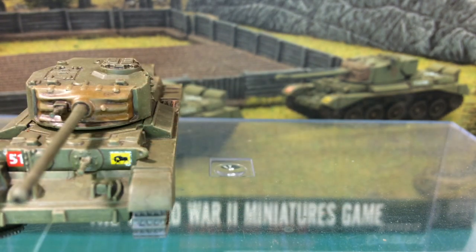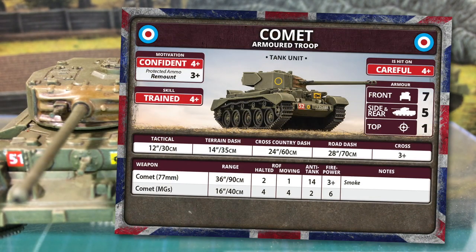So the plastic is good — how will Comet do on the table? Comet is a tank unit. Motivation is Confident 4+, with a Protected Ammo remount of 3+, which will make remounting bailed-out tanks easier. Skill is Trained 4+. British manpower reserves were stretched by this stage of the war, but the losses of D-Day had been made good and the available replacements had been trained and integrated into these units by 1945. They're Careful — hit on a 4+. Front armour is 7, side and rear is 5, and top is 1. As good as late war Shermans, but British doctrine still had cruiser tanks relying on speed.